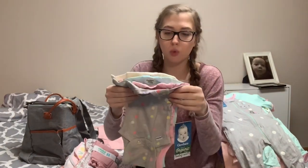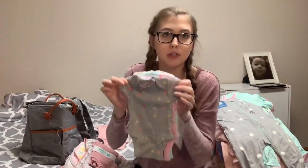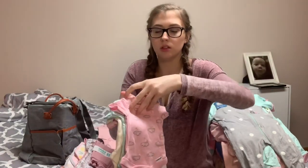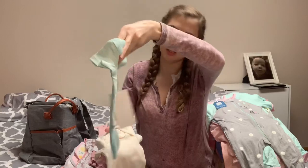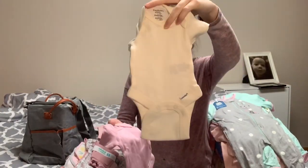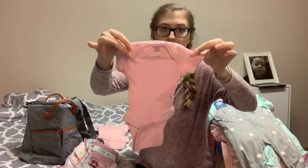Yes, these are in size preemie. Grayson wore preemie for like the first week that he was born, so I'm assuming she probably will too. It's just this onesie, this one, this one that says little sunshine, a plain white — well, cream colored — one, and then a plain pink one.